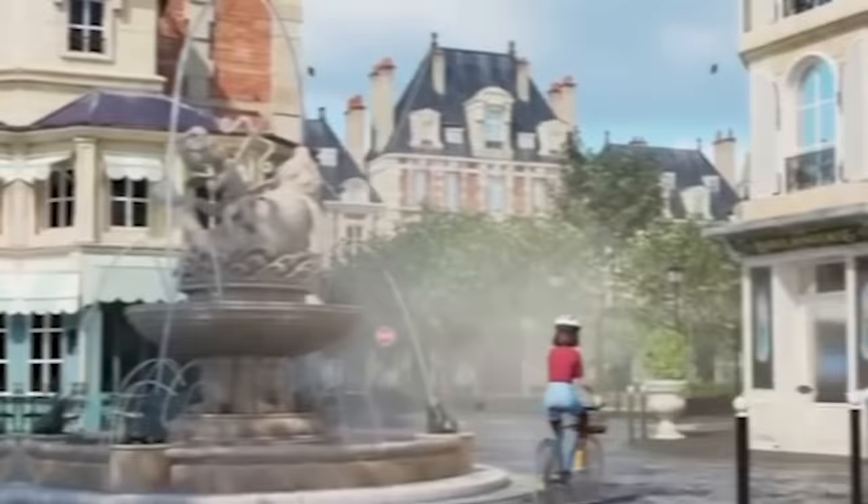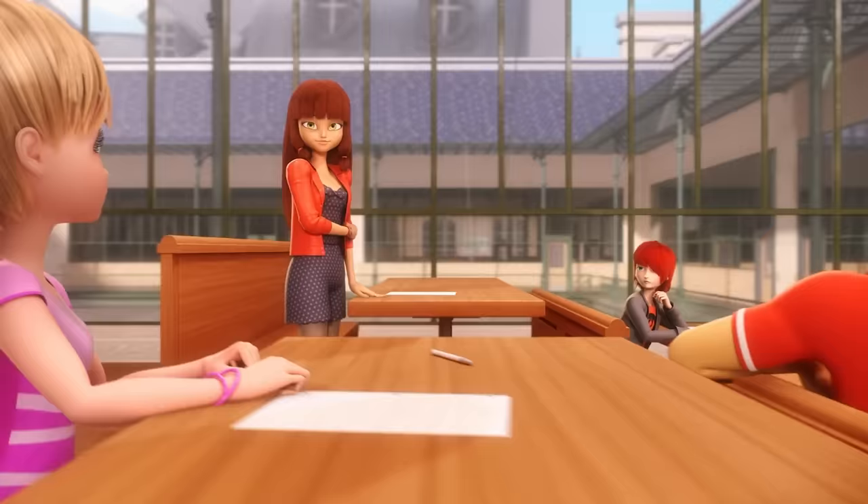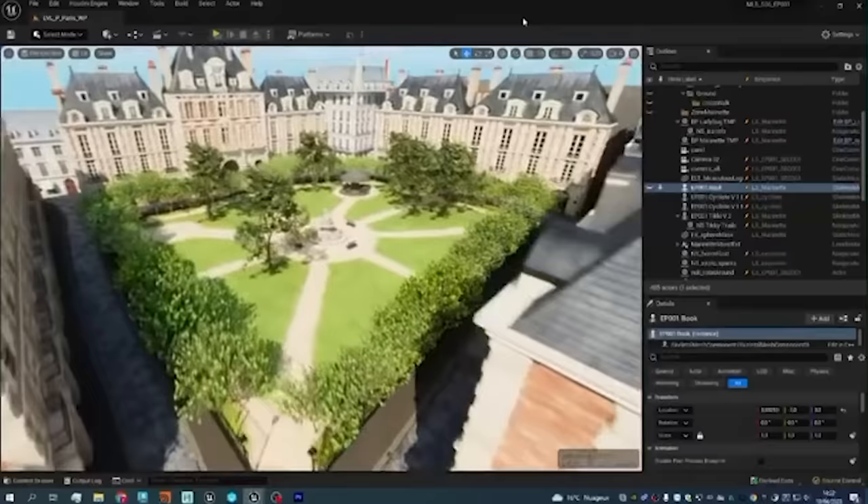All in all, the animation looks stunning compared to previous seasons, which is encouraging to see. Many of the comments share the same sentiment, as many people share their excitement about what season 6 and beyond can look like, hopeful they will be as visually pleasing as these assets.